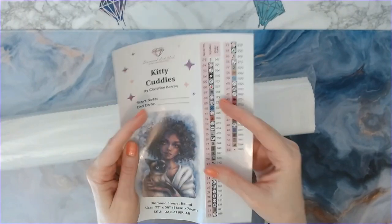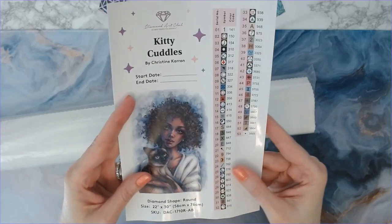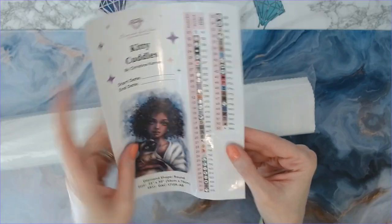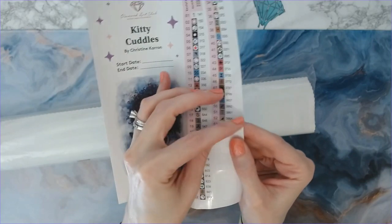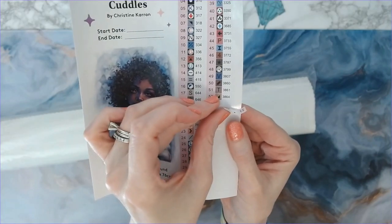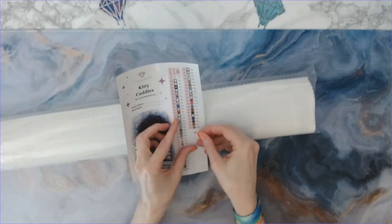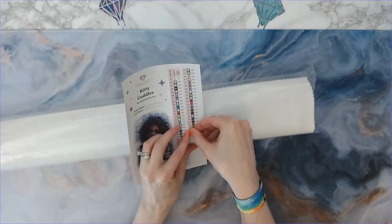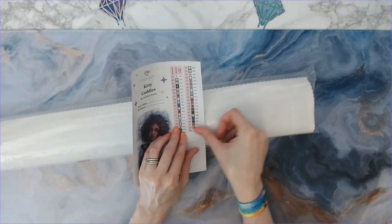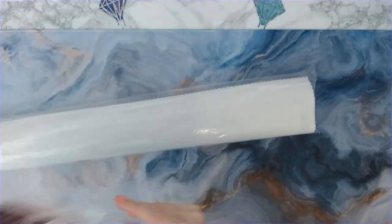All of this is a sticker sheet, so you can peel this off and put it in your logbook. It has a start date, end date, and all of these are already perforated for you so you can just peel them off individually and put them on your storage containers. I use baggies, so I just put these stickers on my baggies.